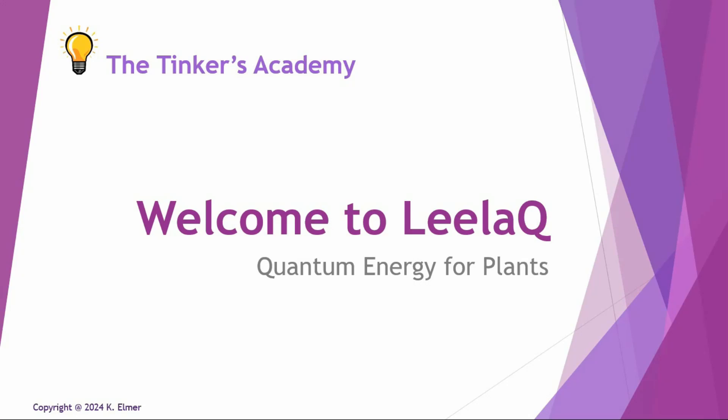Aloha everyone and welcome to another Tinkers Academy video. I'm your host Kay Elmer, and this video is a further installment in the video series — welcome to Layla Q, otherwise known as Layla Quantum Tech and Quantum Upgrade. This is a video FAQ series answering questions that frequently pop up in our Telegram chat group.